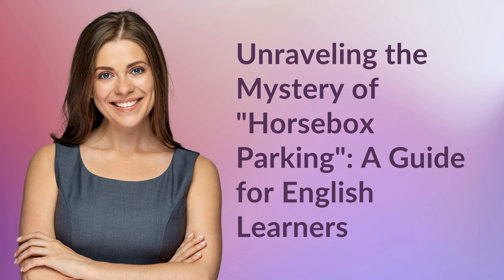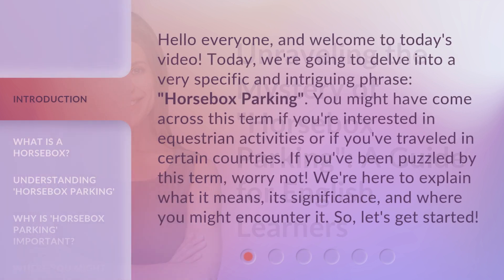Unraveling the Mystery of Horsebox Parking: a Guide for English Learners. Hello everyone, and welcome to today's video. Today, we're going to delve into a very specific and intriguing phrase: horsebox parking. You might have come across this term if you're interested in equestrian activities or if you've traveled in certain countries. If you've been puzzled by this term, worry not. We're here to explain what it means, its significance, and where you might encounter it. So, let's get started.